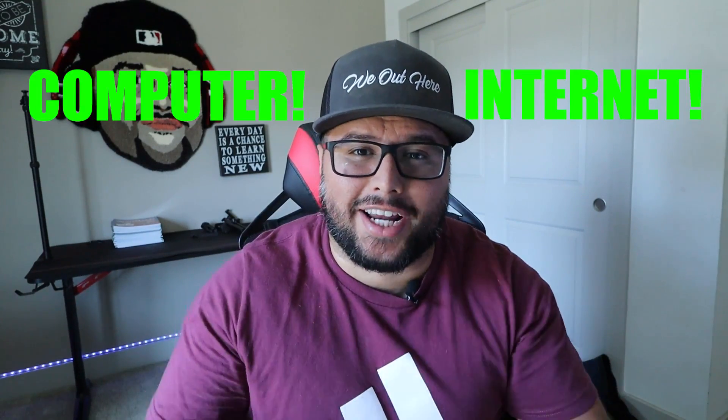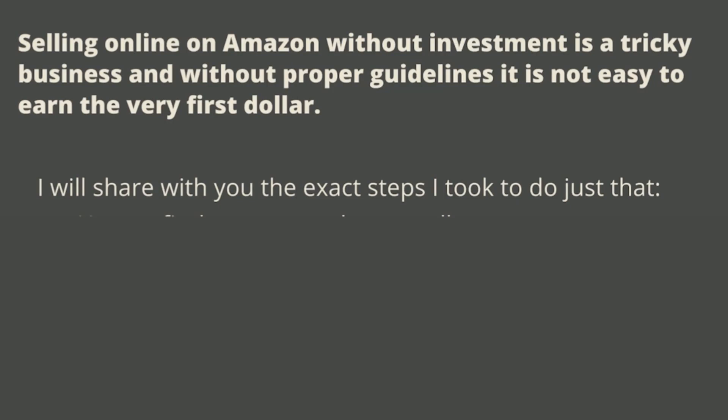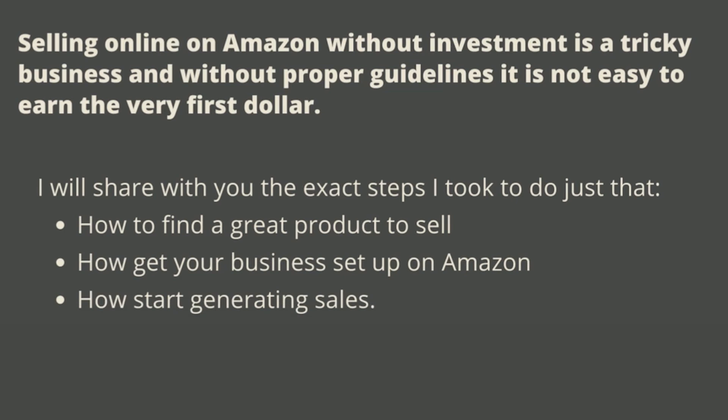All you need is a computer and some internet connection. Selling on Amazon with no investment is a tricky business. Without the proper guidelines, it's not easy to earn your very first dollar. So if you want to earn money selling t-shirts on Amazon, make sure you watch this video to the very end. It's possible to start and grow a successful online t-shirt business on Amazon without any prior experience. I'm going to share with you the exact steps I took — how to find a great product to sell, get your business set up on Amazon, and start generating sales.